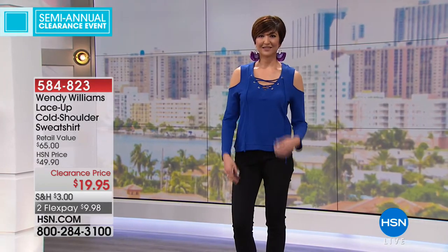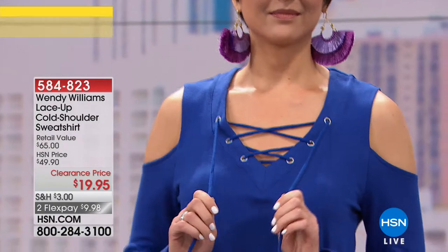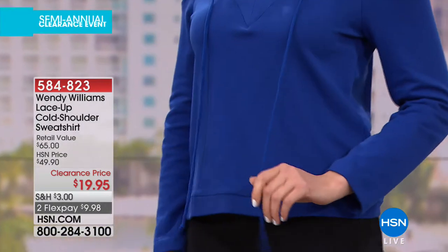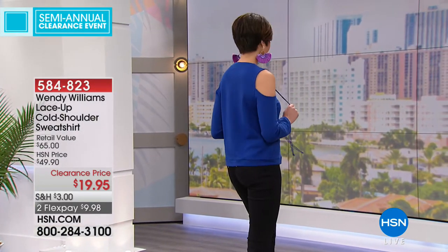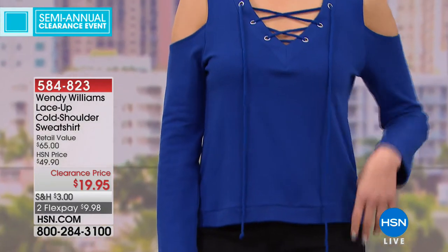Look how cute it looks on Mel. I like that she paired it with a big statement earring because it really doesn't need a necklace. The little ties hang down — it's got a nice peekaboo of skin, showing just the right amount of skin but with great arm coverage as well. It's $9.98 to get it home. This is our clearance event, showing you lots of different things from lots of different designers.